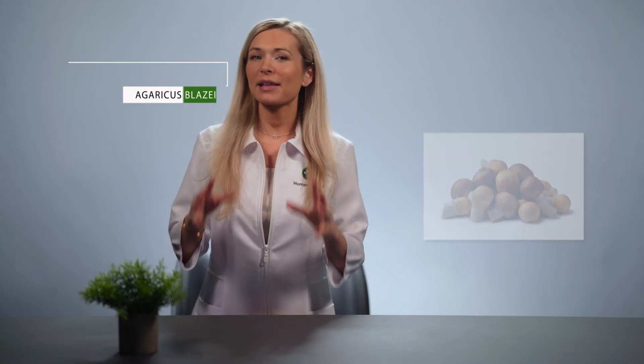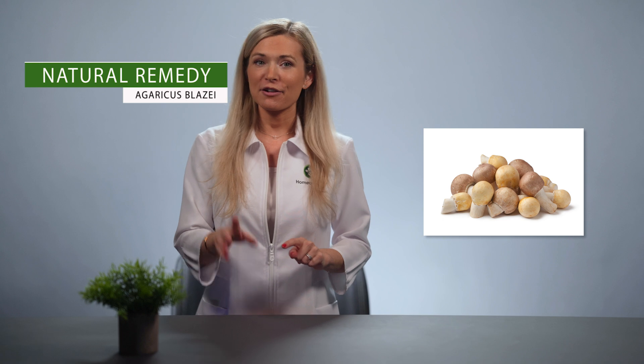First up is Agaricus blazei. It was first discovered in the rainforests of Brazil and is also referred to as the almond mushroom for its distinct color and texture. According to the U.S. National Library of Medicine, Agaricus blazei has been seen to contain compounds that help fight the formation of tumors, particularly in cases of fibrosarcoma, ovarian cancer, and prostate cancer. This mushroom is also commonly used to help improve the quality of life for patients suffering from leukemia.